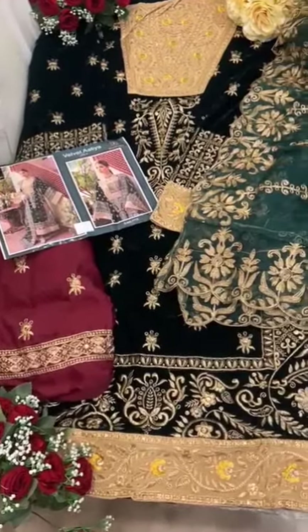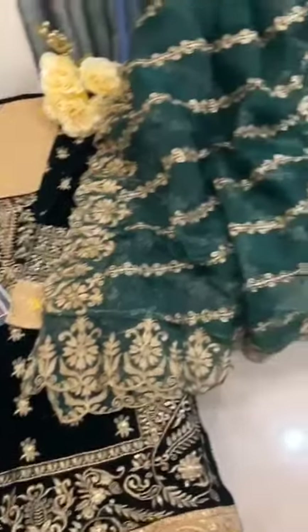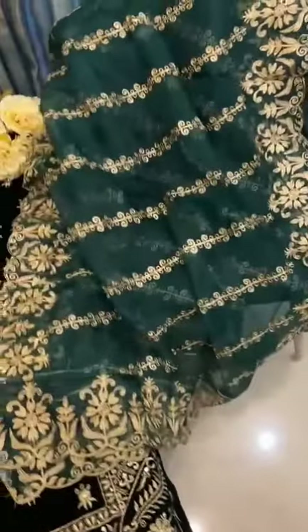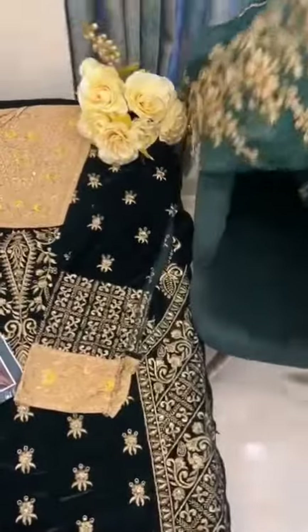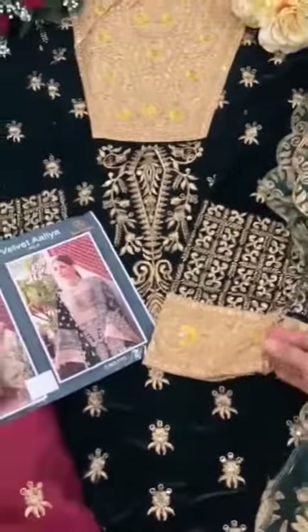Volume five: gorgeous dark bottle green outfit, semi-stage with very heavy organza. You can see the dupatta — very heavy organza dupatta — completely heavy. The work done here is all velvet; this is also velvet.